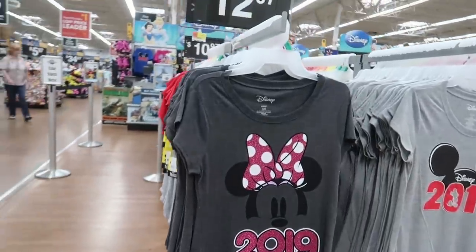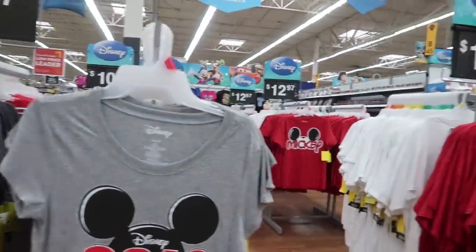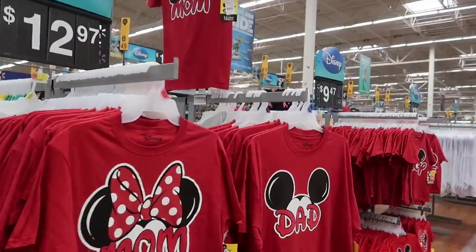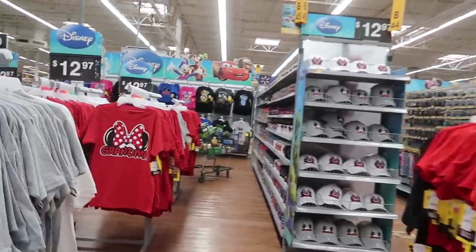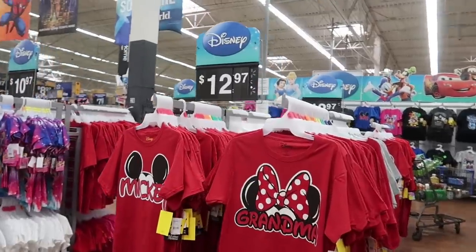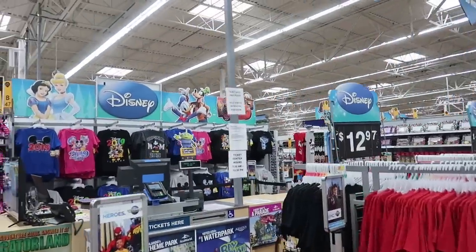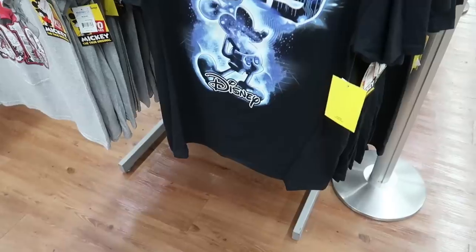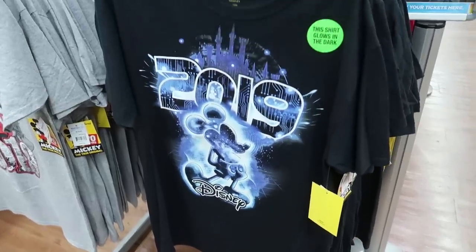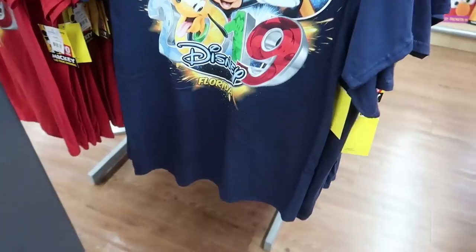There are some cute shirts and they're $13. They have the classic mom and dad matching shirts, brother, sister, grandma. Right here by the entrances is where you would walk in and actually purchase tickets if you wanted to. This shirt is cool for $12.97 — it's glow in the dark and it kind of has like a Tron vibe to it.